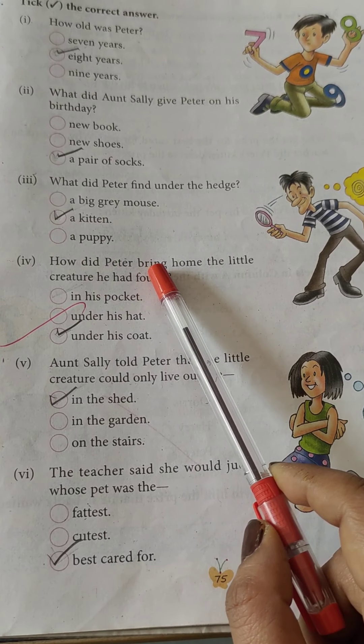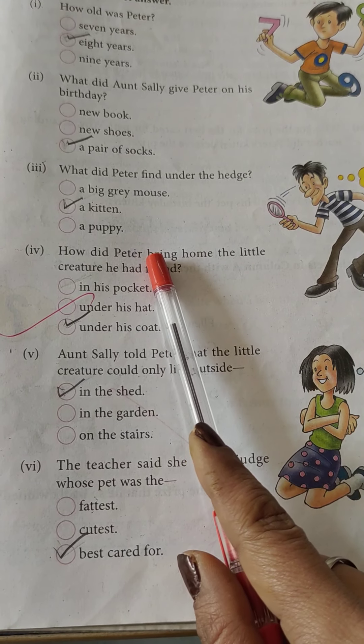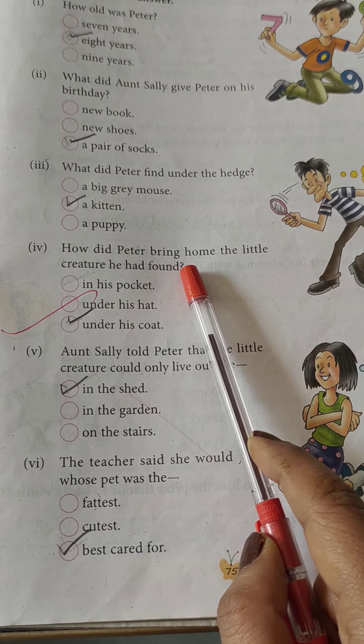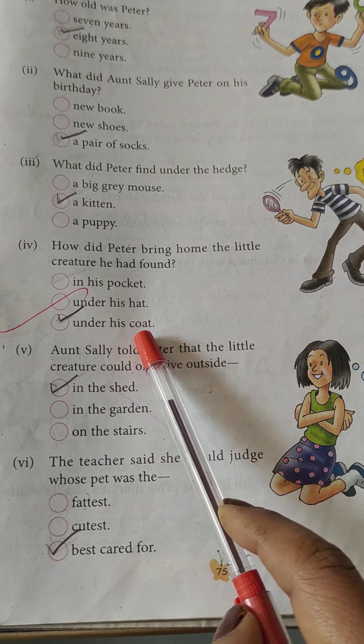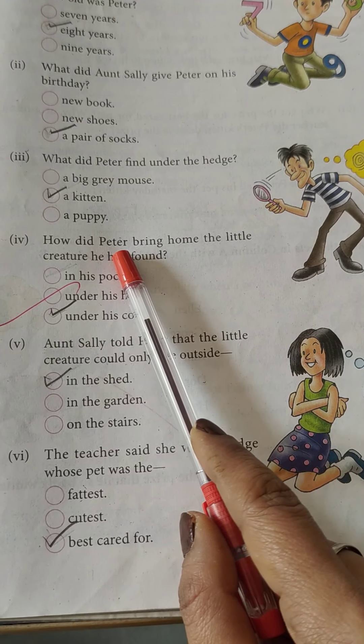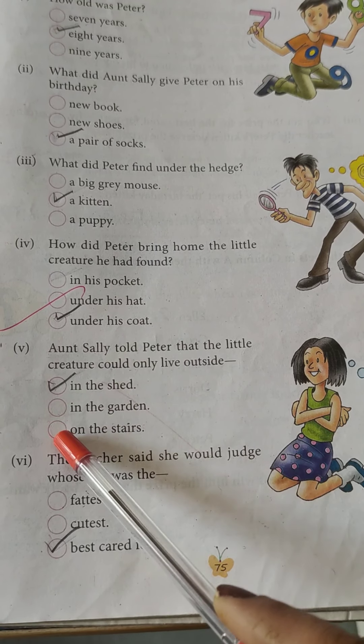How did Peter bring home the little creature he had found? Under his coat.